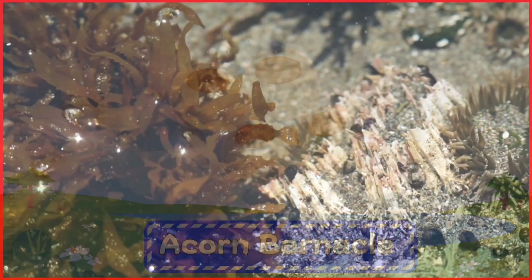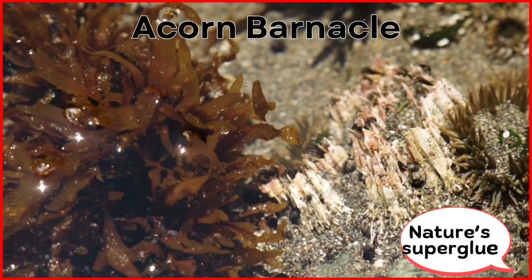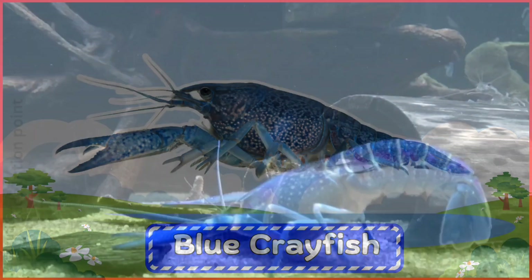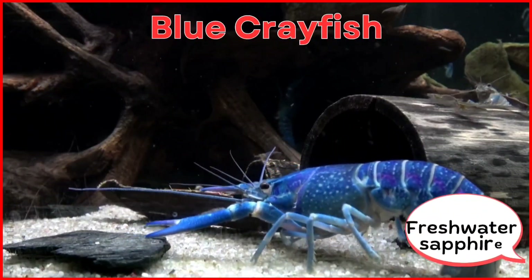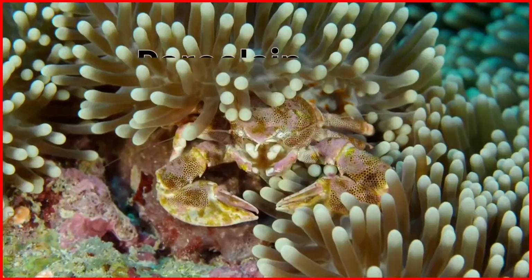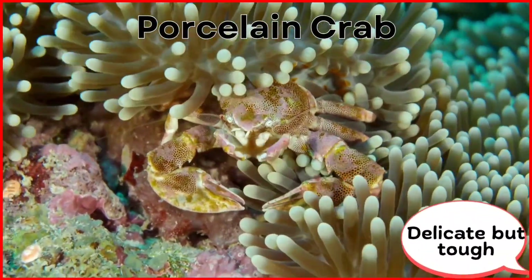Acorn barnacle. Blue crayfish. Persiline crab.